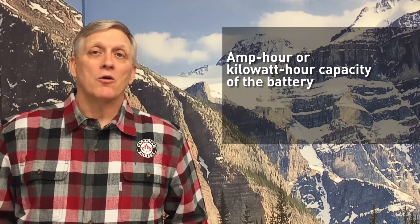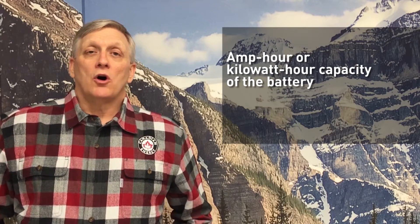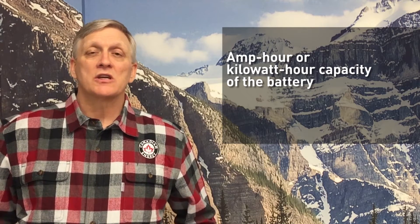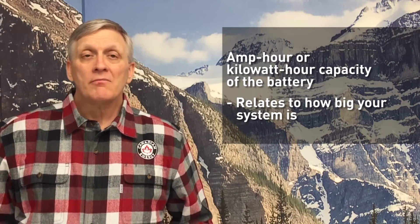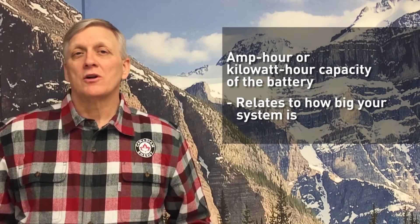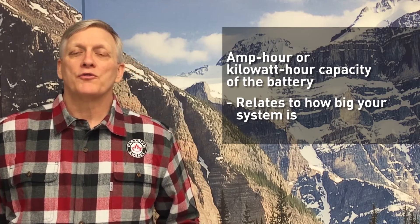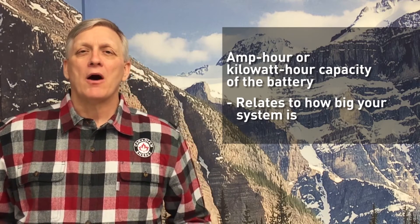Secondly would be amp hour or kilowatt hour capacity of the battery. Obviously the bigger the battery, the more storage capacity it has, so it's going to relate to how big your system is. In a typical off-grid cottage application, we're going to have a 24 or 48 volt battery bank somewhere in the range of 600 to 800 amp hours.